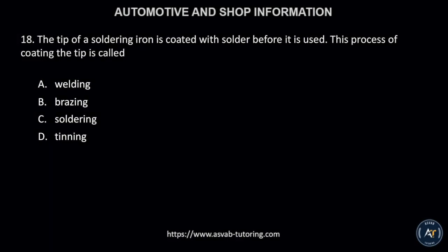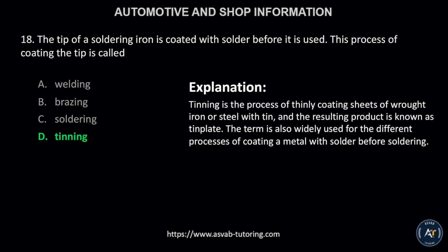Number 18. The tip of a soldering iron is coated with solder before it is used. This process of coating the tip is called: A, welding; B, brazing; C, soldering; or D, tinning? The correct answer is letter D, tinning. Tinning is the process of thinly coating sheets of wrought iron or steel with tin, and the resulting product is known as tin plate. The term is also widely used for the different process of coating a metal with solder before soldering.